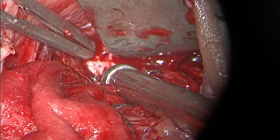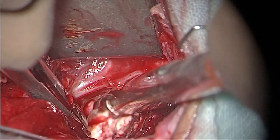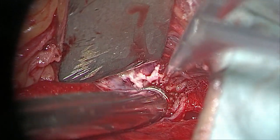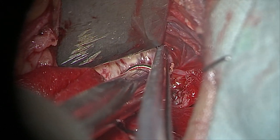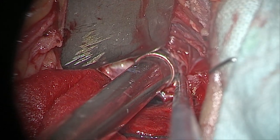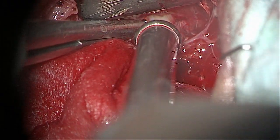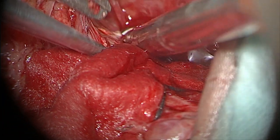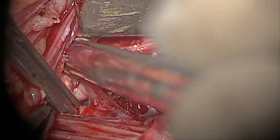During the operation it was quite difficult to determine from which trunk, root, or division the tumor originated. However, we managed to remove the tumor intercapsularly, safeguarding every branch of the brachial plexus.